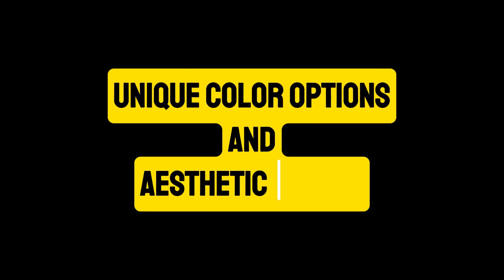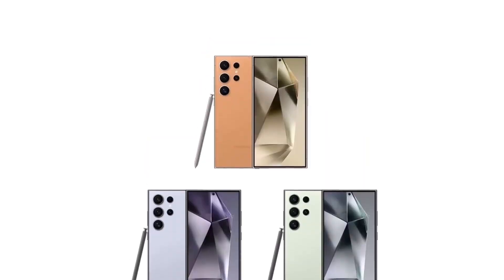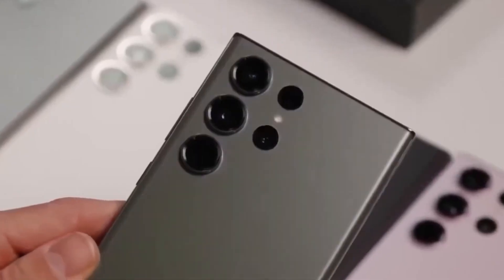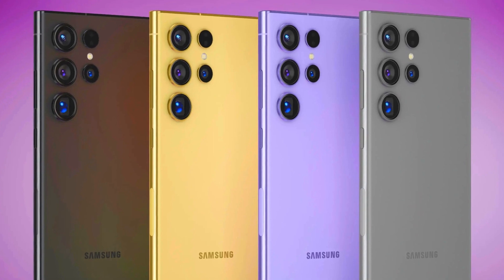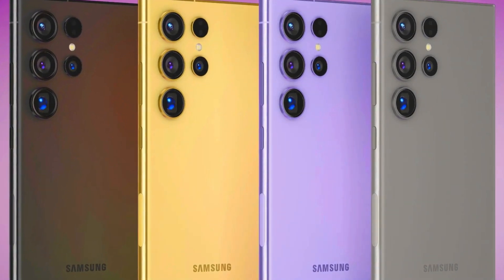Unique Color Options and Aesthetic Appeal: In addition to the standard gray, the S24 Ultra will be available in three exclusive colors: serene blue, refreshing green, and vibrant orange. These options add a touch of personality and style to the device, catering to a range of tastes and preferences. The blue and green variants feature black middle frames, while the orange variant comes with a silver frame, each adding a unique aesthetic appeal to the phone.